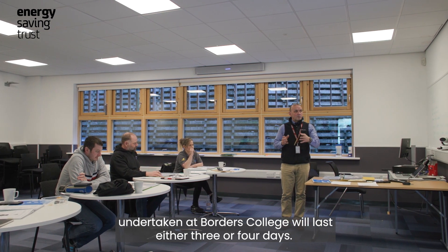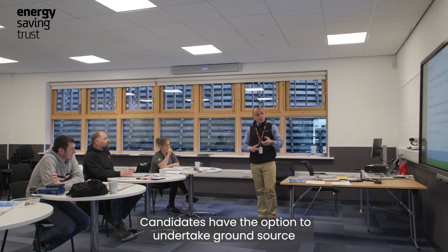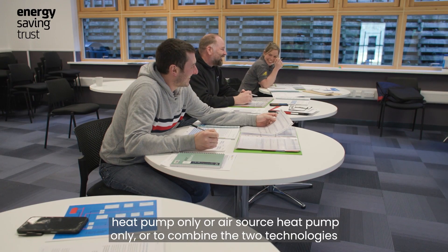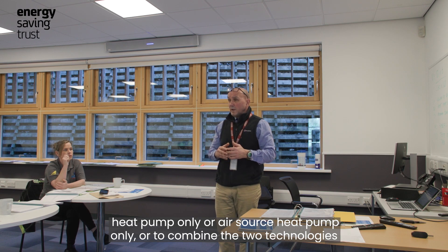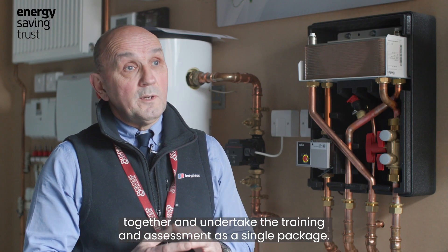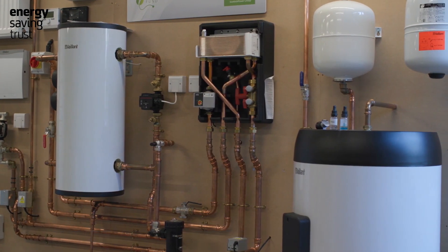A typical heat pump course undertaken at Borders College will last either three or four days. Candidates have the option to undertake ground source heat pump only, air source heat pump only, or to combine the two technologies together and undertake the training and assessment as a single package — so minimum three days, maximum four days.